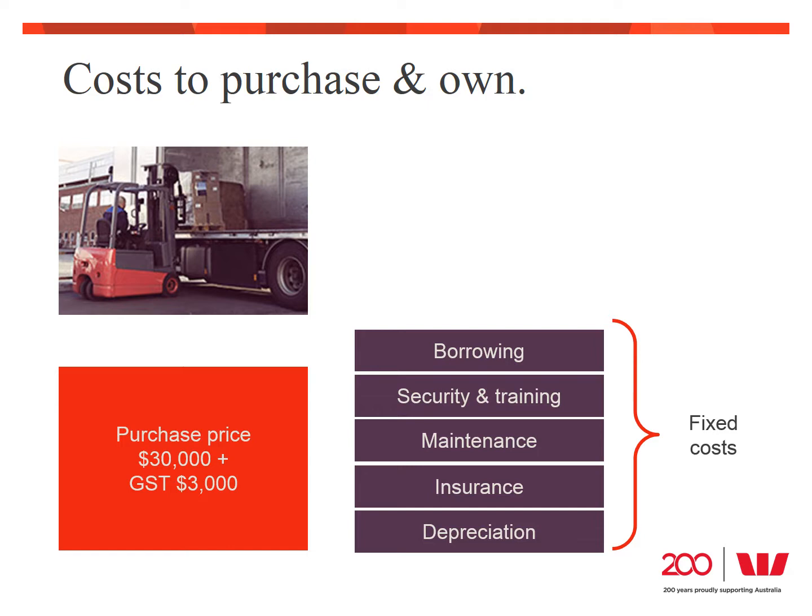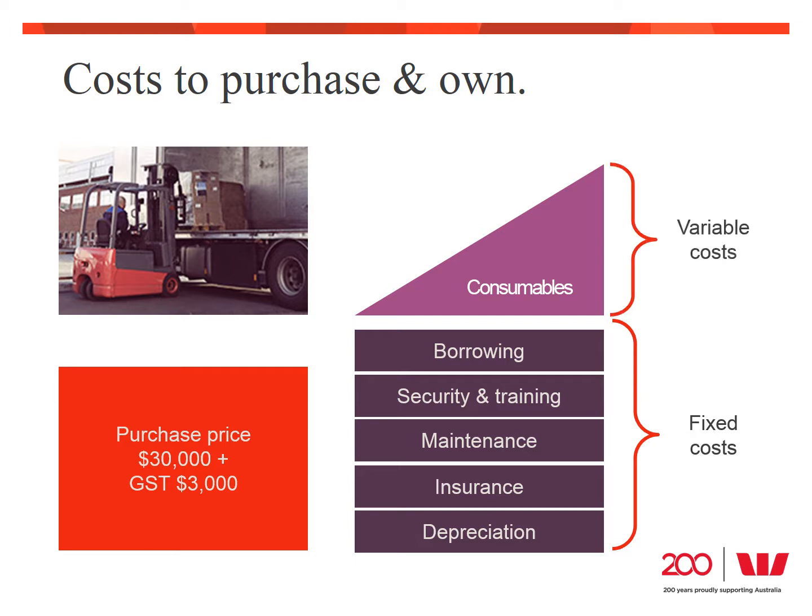Then, if we do use the equipment, there are other costs as well — perhaps fuel, electricity, and consumables. These will increase the more we use the equipment and are known as variable costs. Understanding the cost to purchase, own, and use the equipment is going to help you to calculate the financial impact on your business.